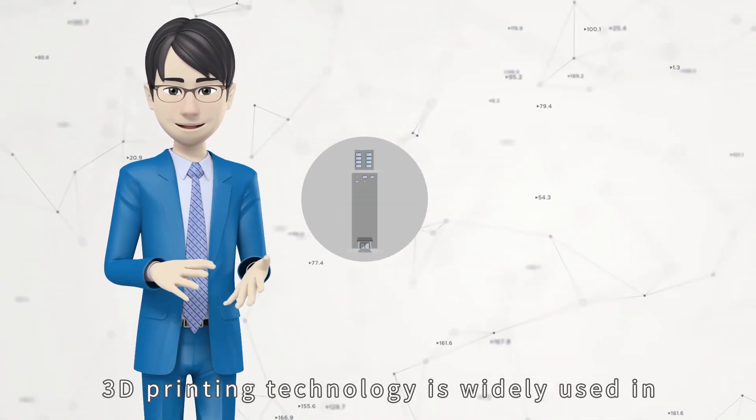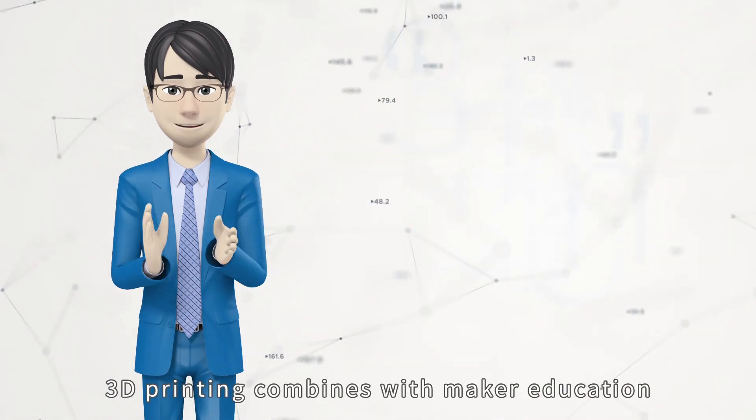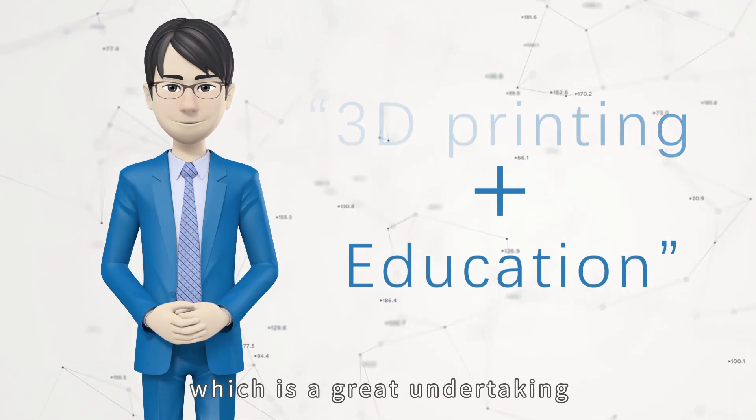Three-dimensional printing technology is widely used in architecture, scientific research, medical and other fields. Three-dimensional printing combines with maker education, which is a great undertaking.